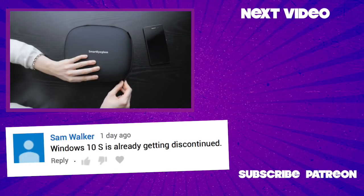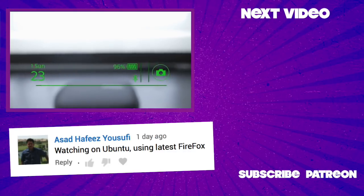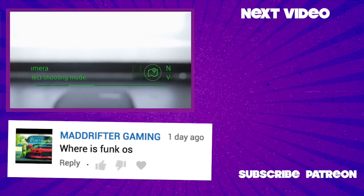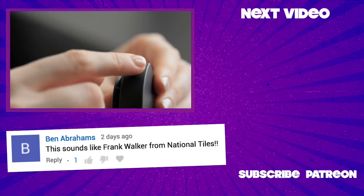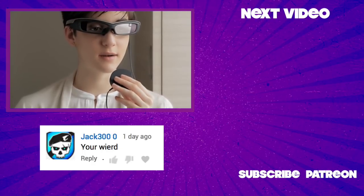Sony Smart Eyeglass! Caress the hockey puck to navigate Smart Eyeglasses' unique green menus. And don't worry, you won't look ridiculous until you talk into it. I look so cool today!